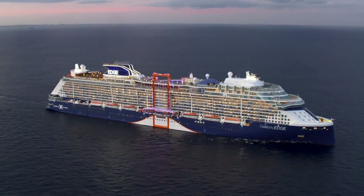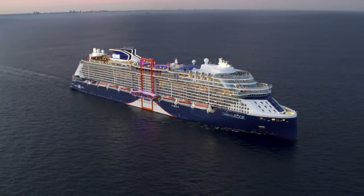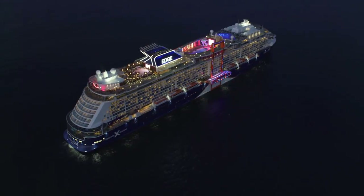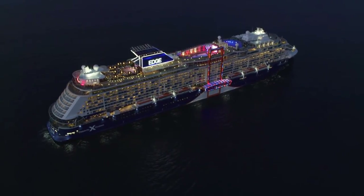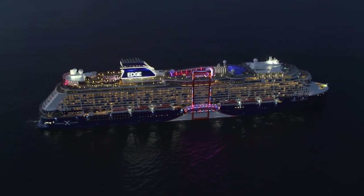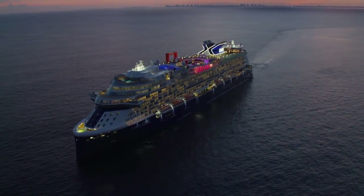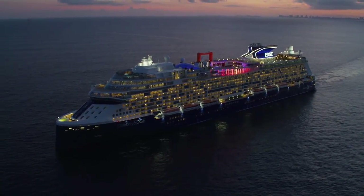I love what they've done with the lighting up here — I think it would be really great on a warm night to relax up here. Look at it from a distance; they have some very festive lighting on the Magic Carpet. Clearly this is not a traditional cruise ship. They are trying to be on the cutting edge, and I assume that's what inspired the name. It really is quite a sight, especially at night.